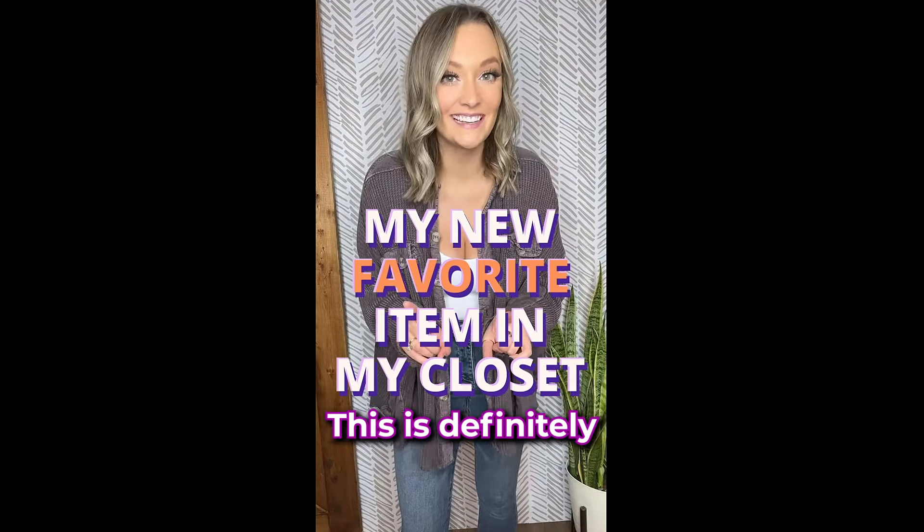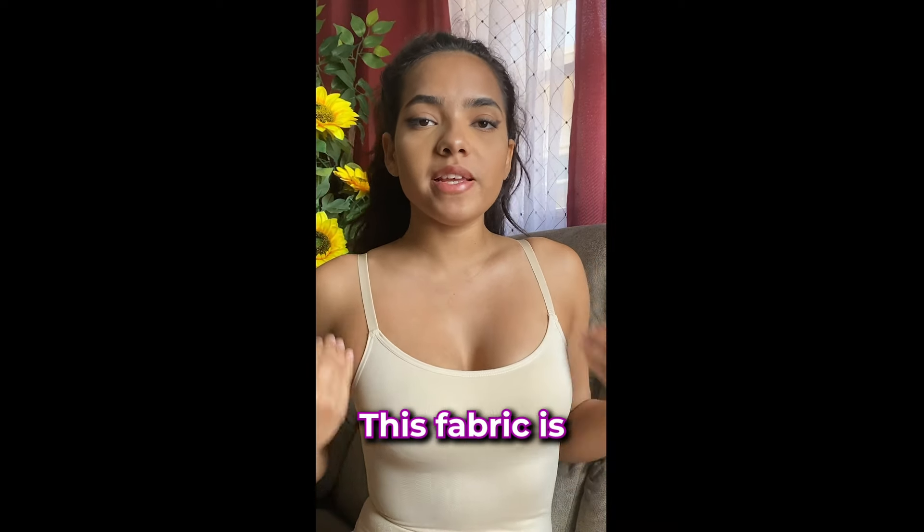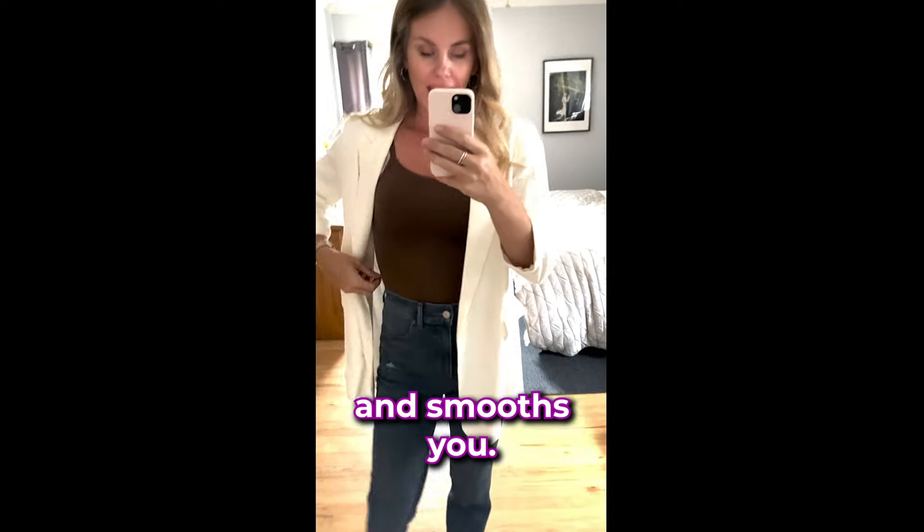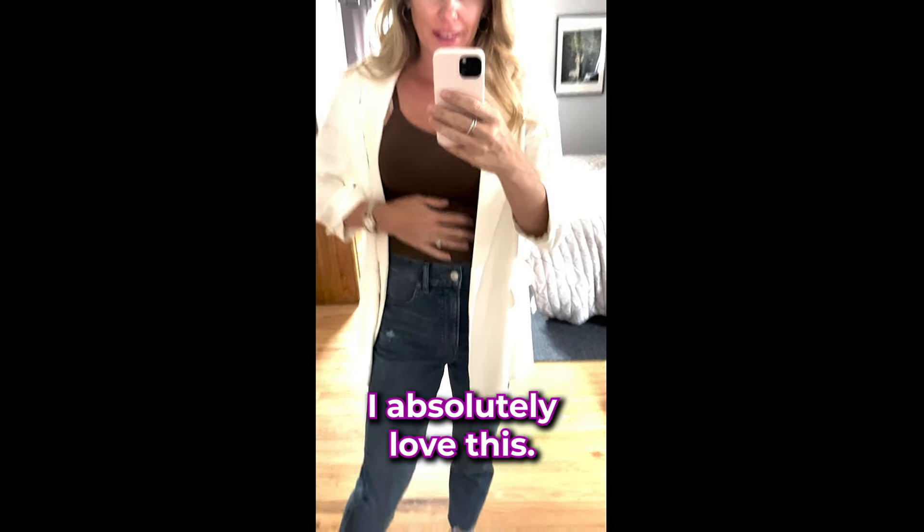Stop scrolling. I have to show you my new favorite item in my closet. This is definitely my new favorite camisole. And I can move however I want because this fabric is extremely flexible. It has control zones so it really holds you in and smooths you. I absolutely love this — it's so comfy. I went for the brown for fall.